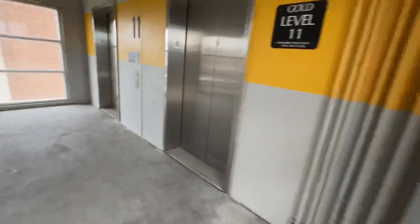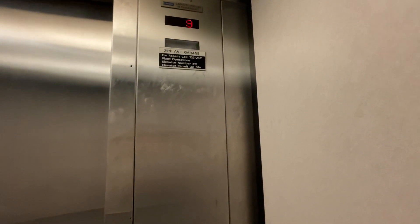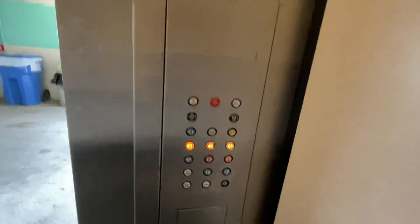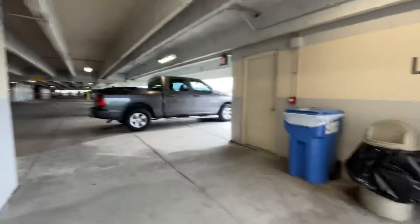Now let's go down the elevator. It's the gold level. Let's see what color 10 is — gray. And teal blue. As a tan level.